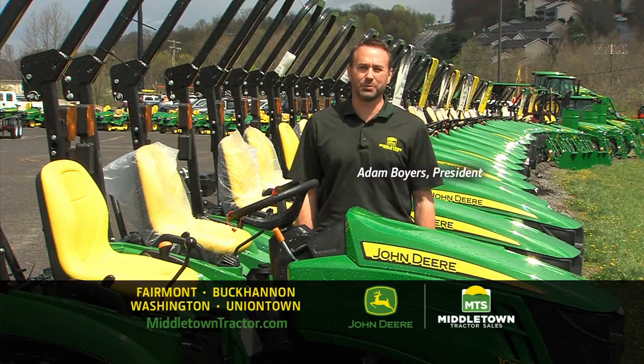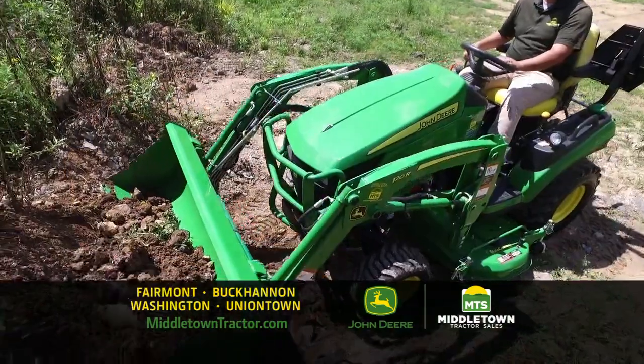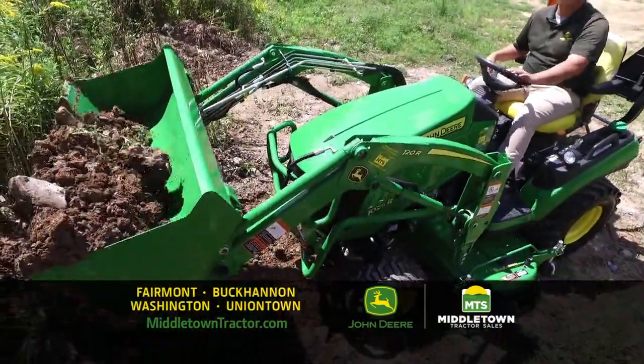Every landowner knows it's good to have the right tool for the task. Like a John Deere 1 Series compact tractor from Middletown Tractor.